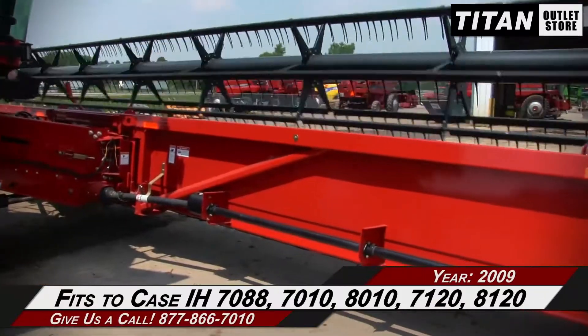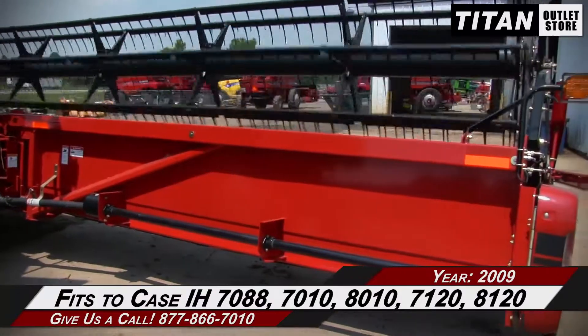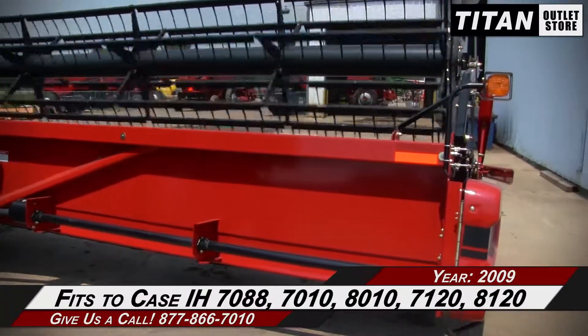This 2020 fits the KSIH 7088, 7010, 8010, 7120, and 8120 combines.